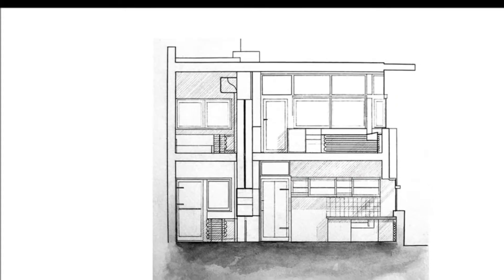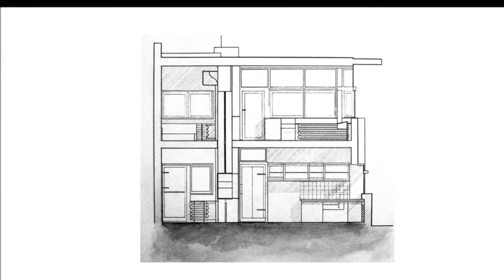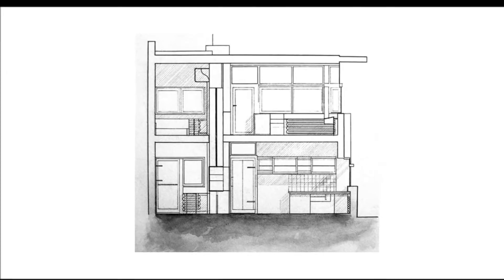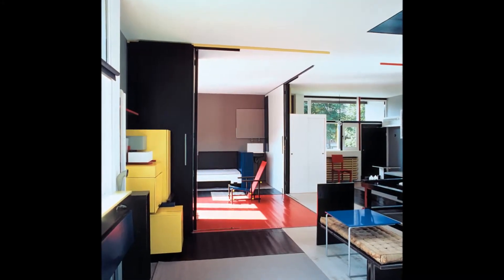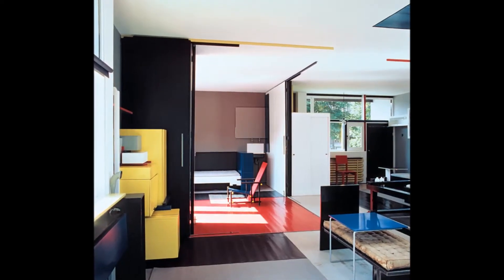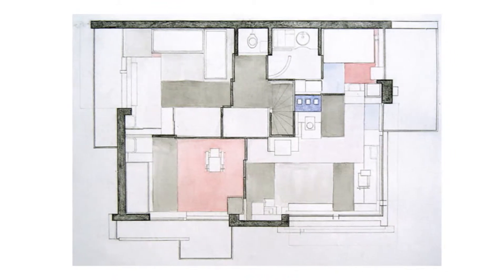The first floor is rather traditional, with static walls and usual living spaces like the kitchen, bathrooms, etc. However, the second floor is innovative in that it has movable sliding walls and partitions that can create specific rooms or be moved aside to create a large communal space where the family can interact.